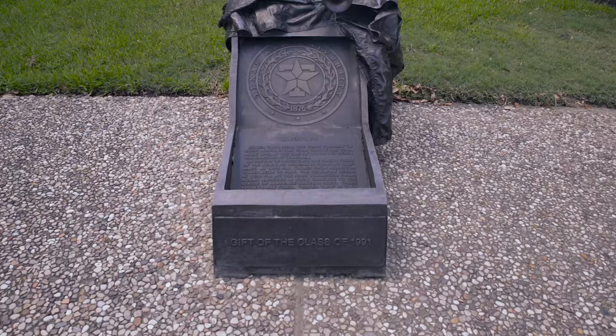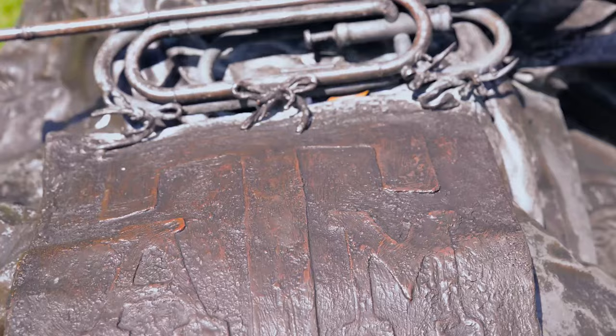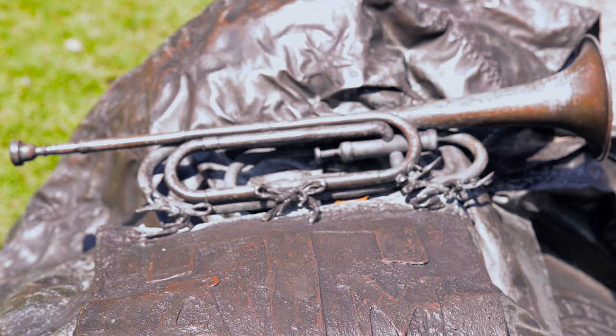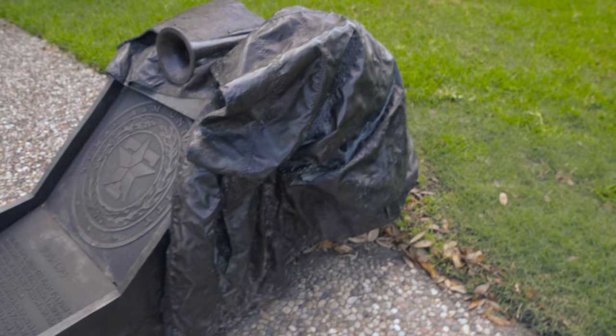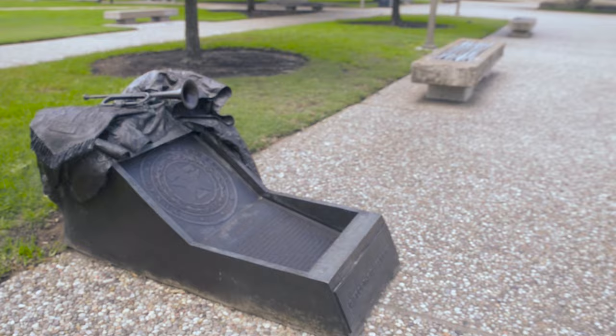Silver Taps is a long-standing tradition that gives Aggies the opportunity to pay their respects to current students who have passed away in the preceding month. Held on the first Tuesday of each month, if needed, at 10:30 p.m., all lights on campus are extinguished and students gather here. The Ross Volunteers march to the plaza and fire their guns, and cadet buglers will play silver taps from the dome of the academic building to the north, west, and south, omitting the east because the sun will never rise on that Aggie again.